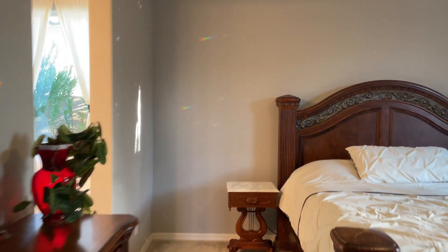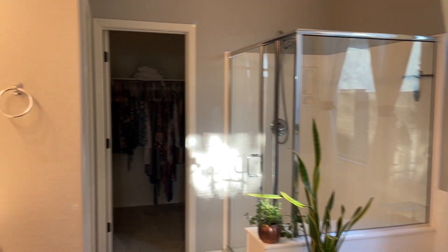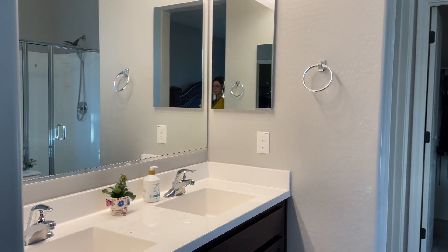You also have a really spacious master bedroom with an ensuite bath and soaking tub and a stand-in shower, plus a double vanity and a walk-in closet.